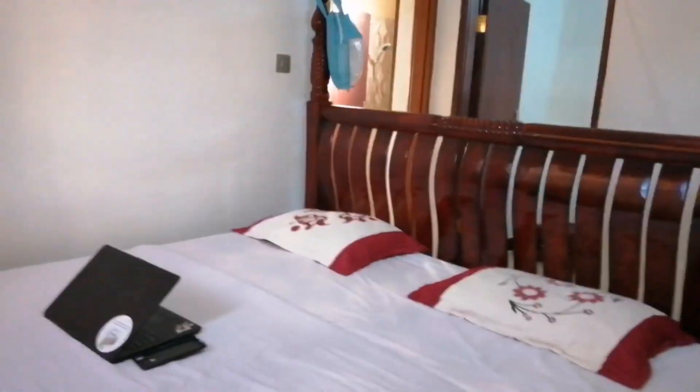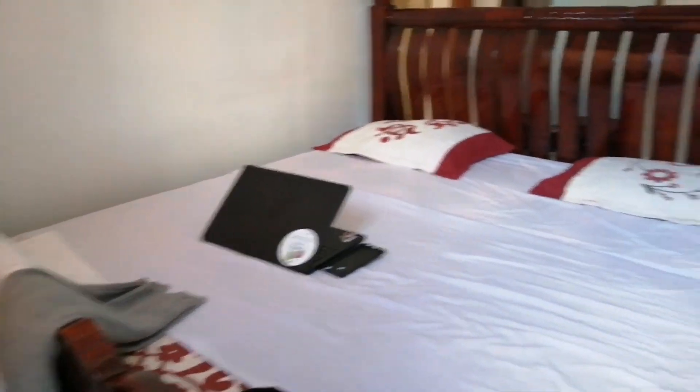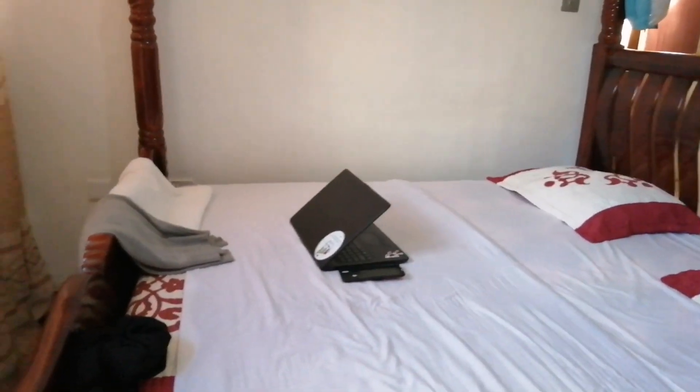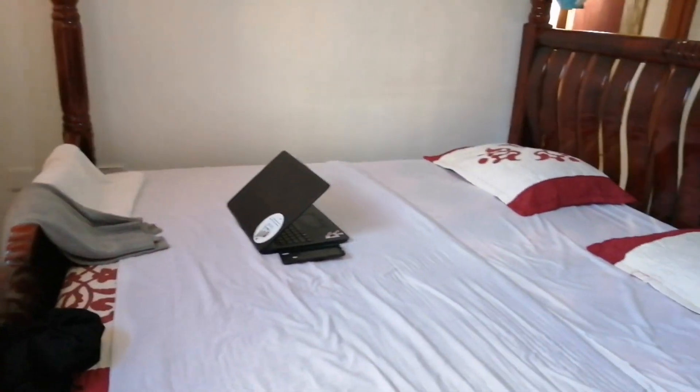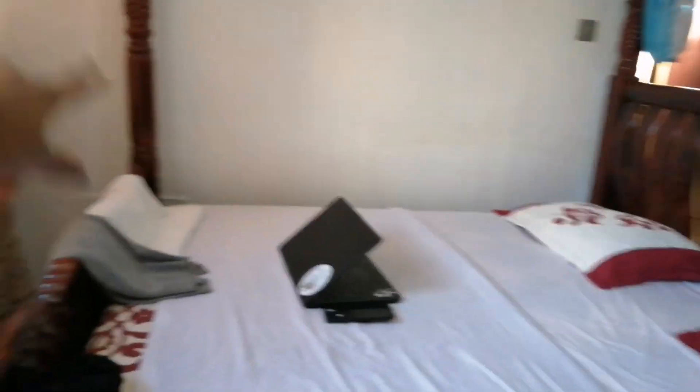When we get in here, let me draw the curtains. So this is my bed when you get into the room — it's a king-size bed and it's very comfortable. I've been in this bed and I feel like I just don't want to wake up. Don't mind my sweaters, towel, and laptop there — I was working on it.